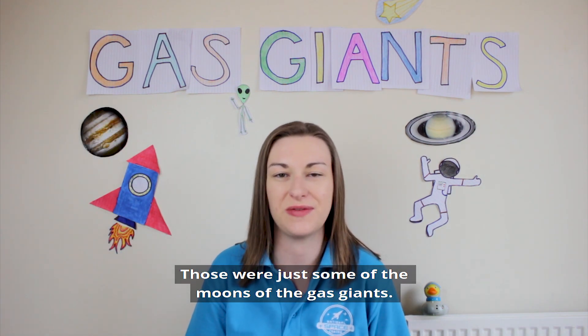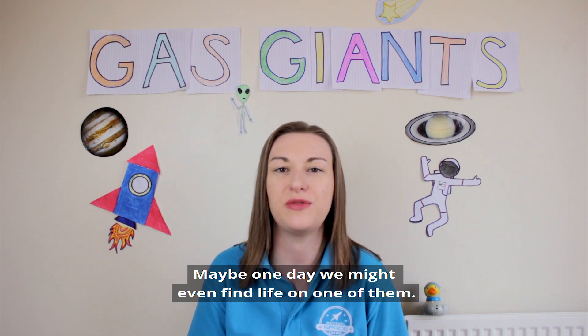Those were just some of the moons of the gas giants. Maybe one day we might even find life on one of them.